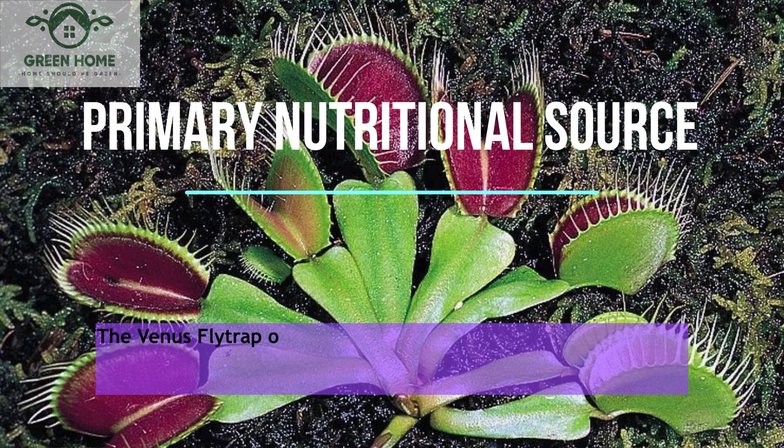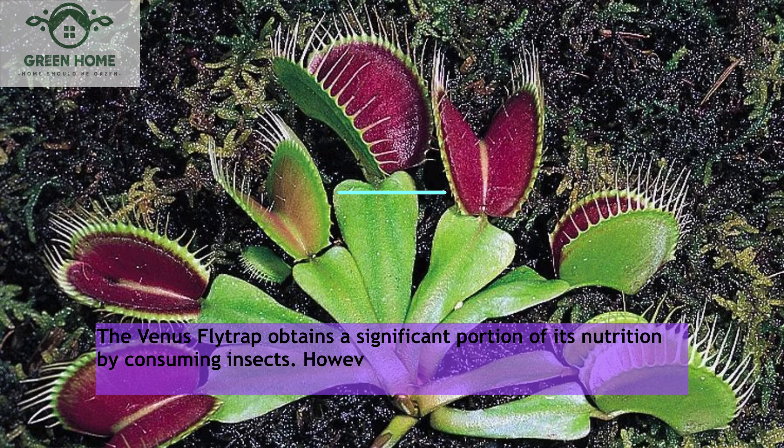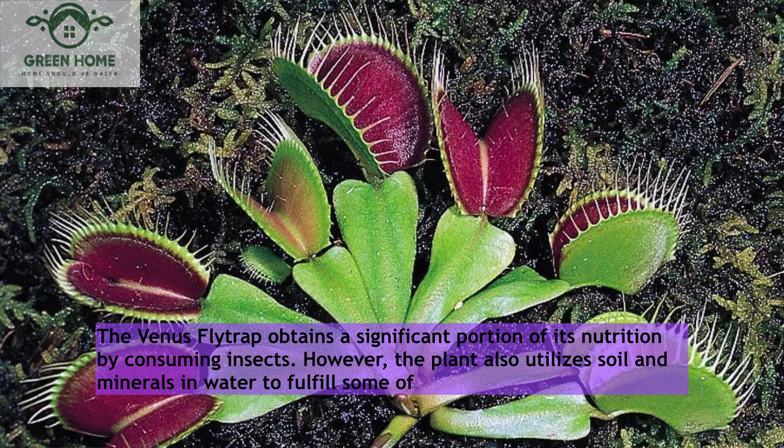Primary nutritional source: The Venus flytrap obtains a significant portion of its nutrition by consuming insects. However, the plant also utilizes soil and minerals in water to fulfill some of its nutritional needs.